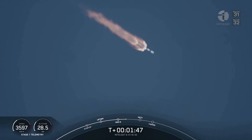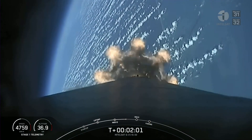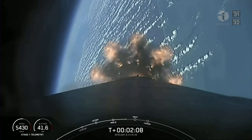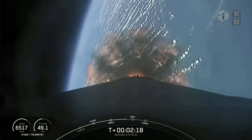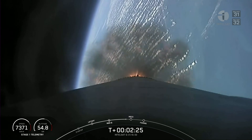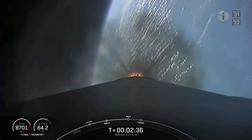Coming up in about a minute, we've got three events back to back: main engine cutoff, followed by stage separation, and then second engine start number one. Main engine cutoff is where we'll shut down all nine of the Merlin 1D engines on the first stage, in preparation for stage separation, where the first stage will push off the second stage. Then second engine start number one, where we'll ignite the Merlin vacuum engine on the second stage. So again, MECO, main engine cutoff, followed by stage separation, and then SES-1. And gotta love those beautiful views — this is a view from the first stage camera looking down the body of the first stage towards planet Earth. You can see the Merlin 1D's plume expanding as the density gets less and less.